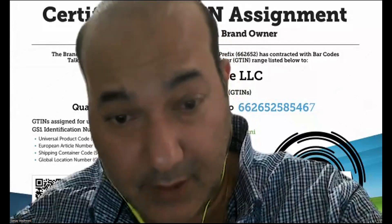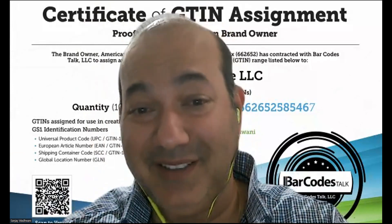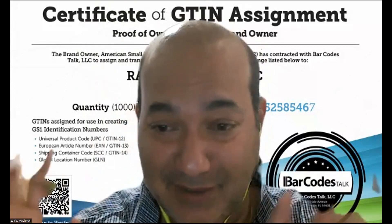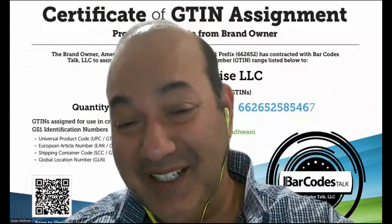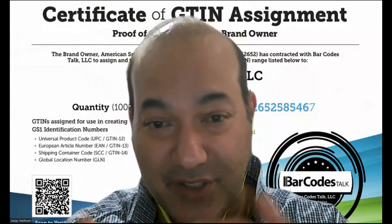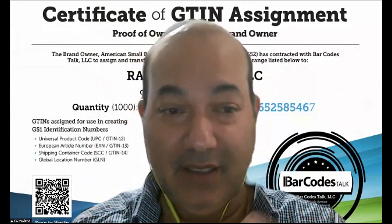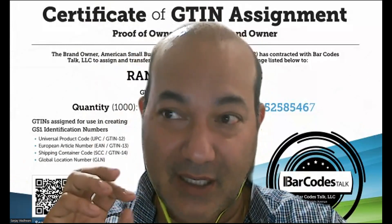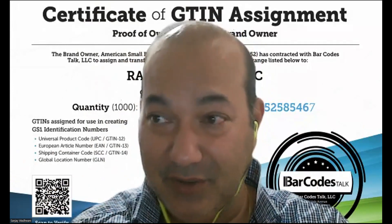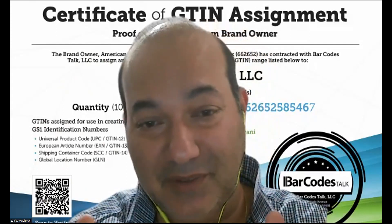Hello friends, this is Sanjay with Lies in Marketing. Let's talk about error code 8572. Basically, GS1 and Amazon have come together and they want people to put a validated GS1 barcode — a validated UPC barcode. Back in the days we used to buy from eBay and from many other places.